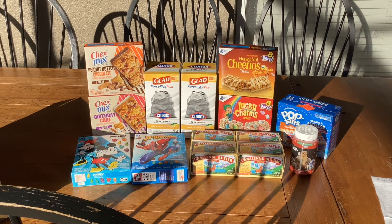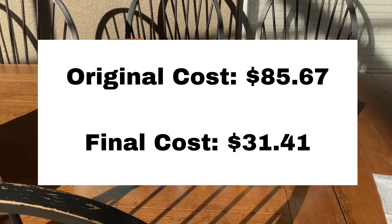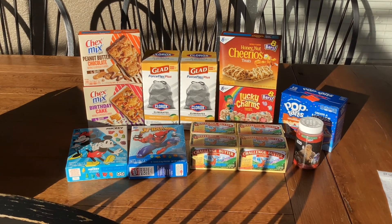After all my rebates, my final cost for everything was $31.41. Let me know in the comments below if you're going to be picking up any of these deals. Thanks for watching!